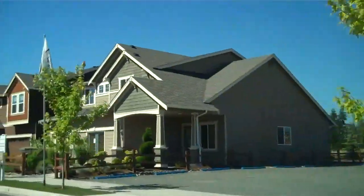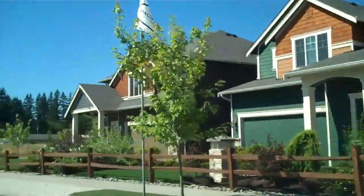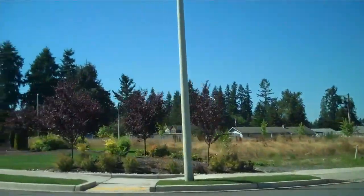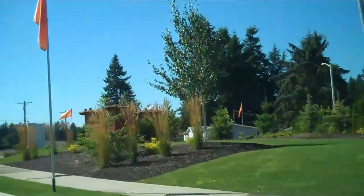So that wraps up the little tour of Pacific Meadows, located in Marysville. This is Joni Curley with everettarearealestate.com. If you have any questions, please don't hesitate to contact me at JoniCurley at yahoo.com. Bye!